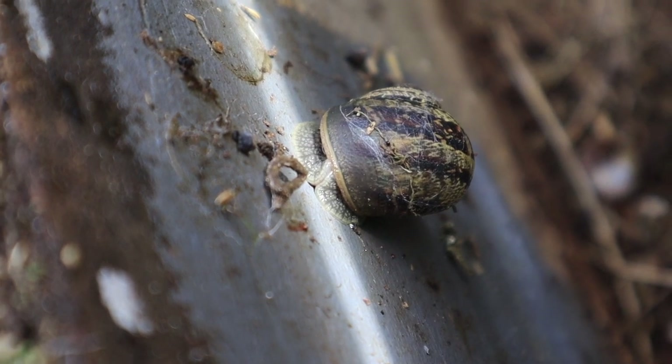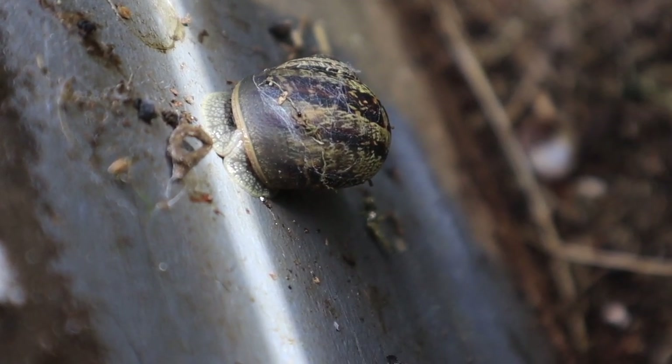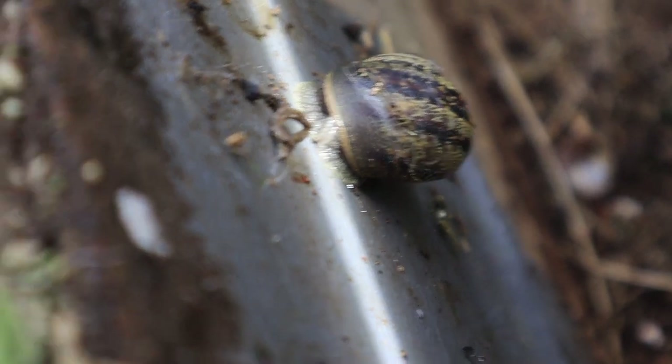Snails can also hibernate. It's usually over those colder months, but some snails can hibernate for up to three years.